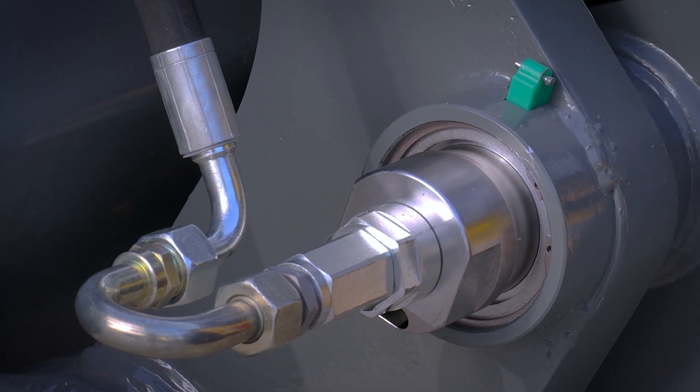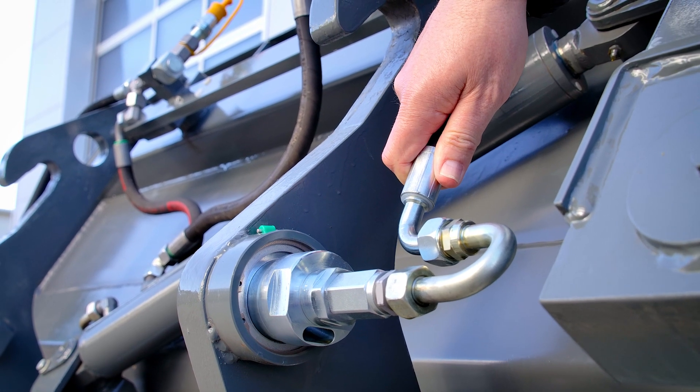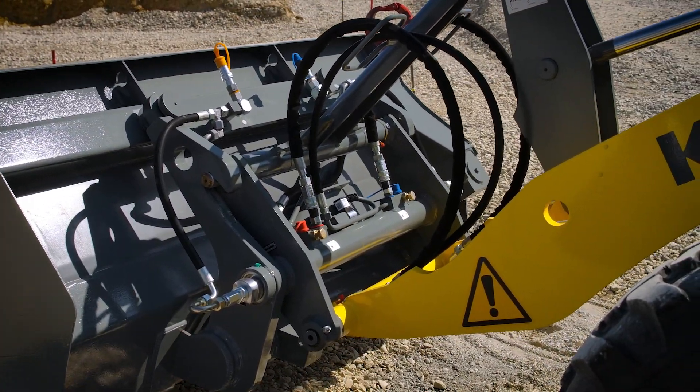With the patented coupling system, a floating bearing of the coupling ensures that wear of the quick hitch plates or the attachment is irrelevant. So here too, as usual with Kramo, we focus on durability and quality.